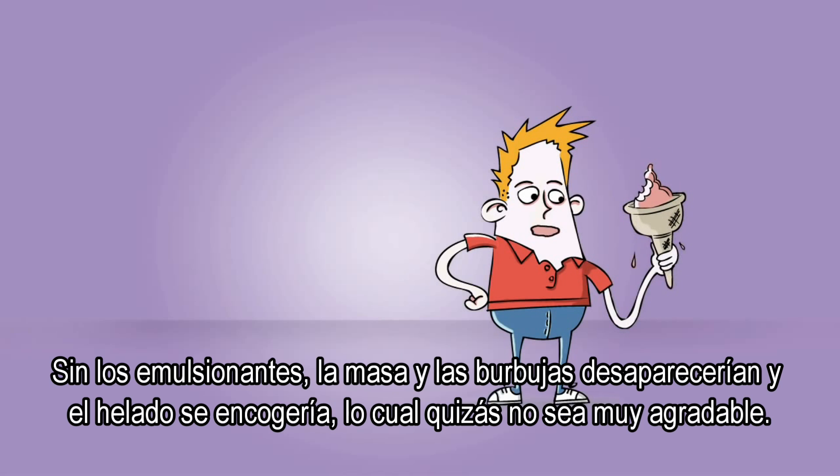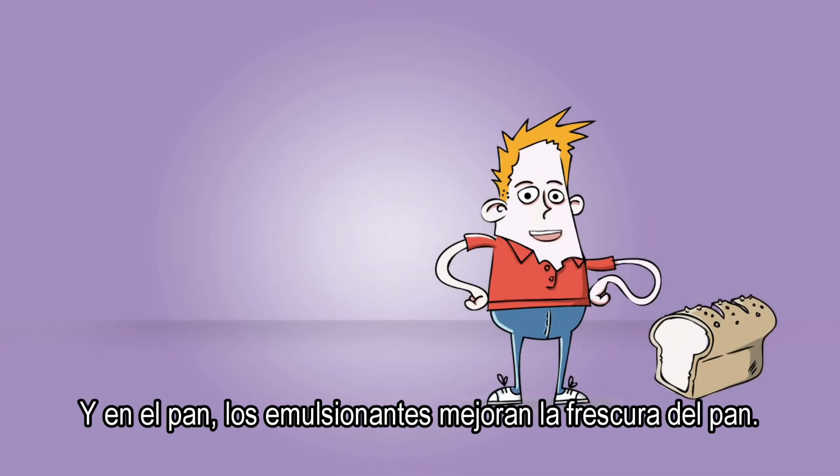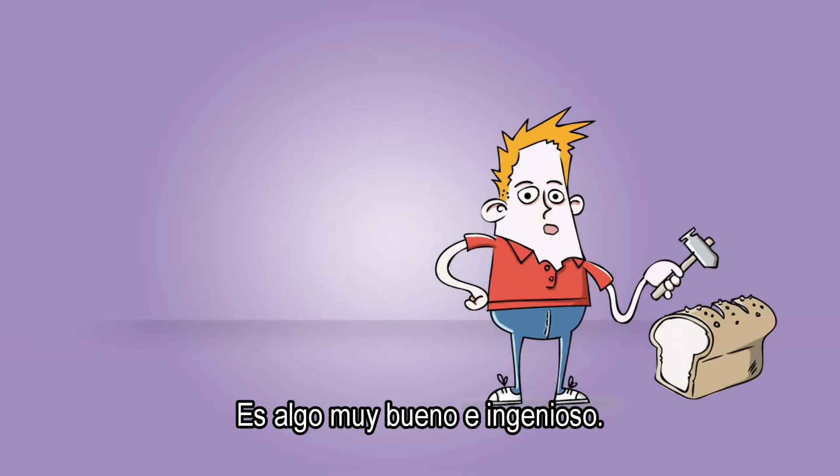Without emulsifiers, the small air bubbles would disappear and the ice cream would shrink and probably not be particularly nice. And in bread, emulsifiers improve the bread's freshness. Nice and clever.